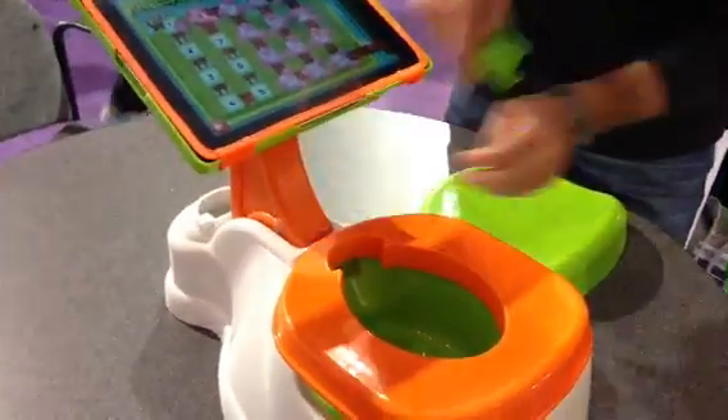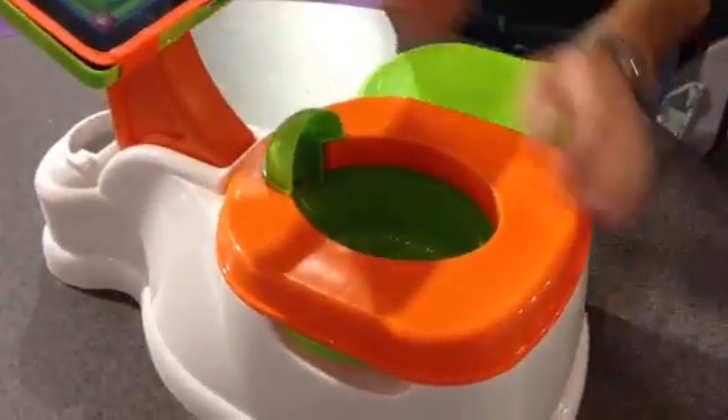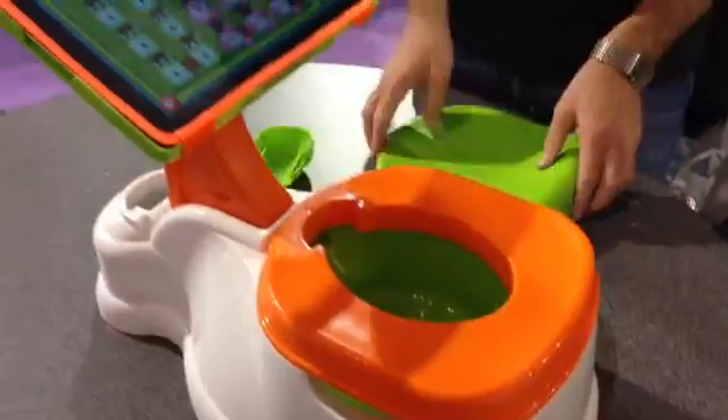It even has a little attachment here for a little boy. And when they're not potty training, they can just sit here and use it kind of like a little workstation. About $39 — doesn't include the iPad. Pretty cool, huh?